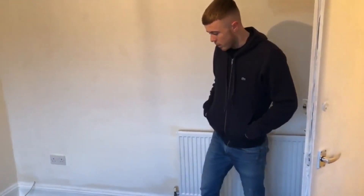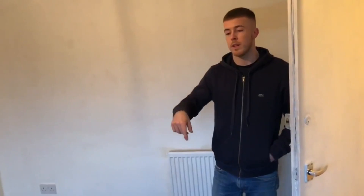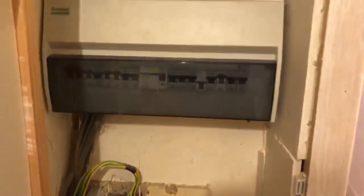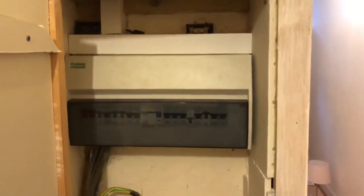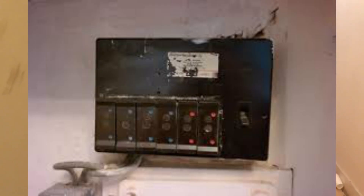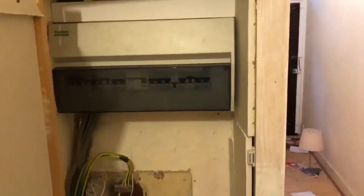Check the floors upstairs — listen for creaky floorboards, which is a problem for both that room and the one below. Also press your feet down to feel for soft spots, which could mean rotten floorboards. Check the fuse box: a new plastic one suggests the house has already been rewired. An old fuse box could mean the house needs rewiring, which can cost thousands. Check the boiler too — find out when it was last serviced, as a boiler can be very costly to replace.